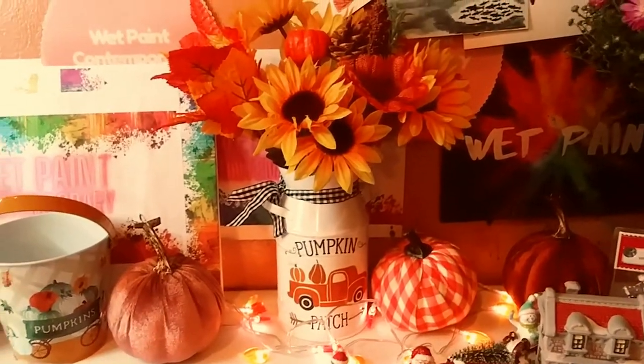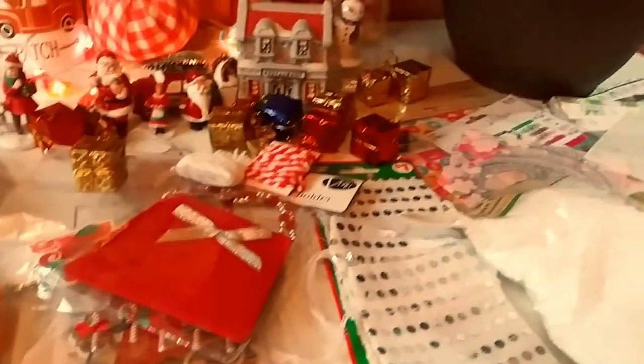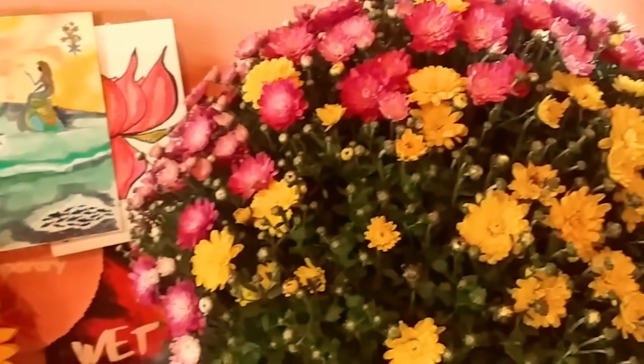Hey guys, welcome back to my channel. It's Marisa. In today's video, I'm going to be sharing a huge happy mail that I received from Gina Loves to Craft. So let's get started.